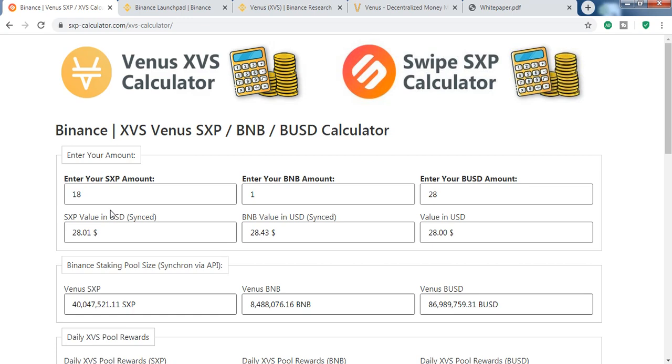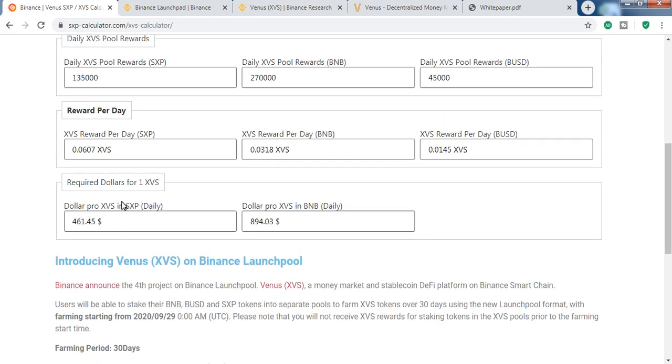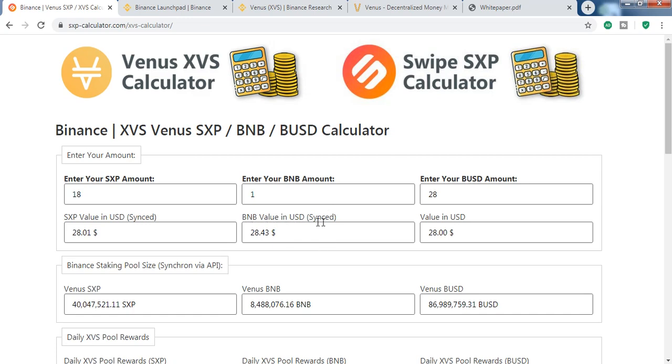SXP price is very low at $1.56 right now, and there are many good news coming like banking partnerships. SXP could do 2x, 3x, or even 4x if market conditions are good, whereas BNB at $28 is unlikely to do 2x or 3x this month. SXP at $1.56 could easily go to $4 or $5. The reward for SXP staking is also better than BNB, so holding SXP seems like the right decision right now.